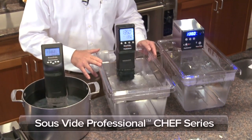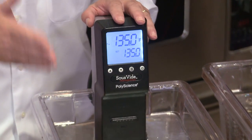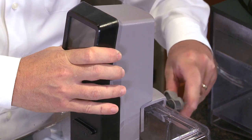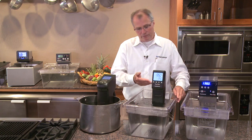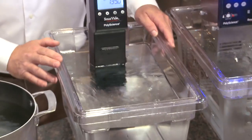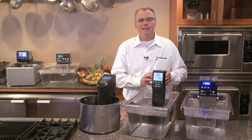The sous vide professional chef series is the standard of professional kitchens. It boasts innovative new features and an award-winning design. The chef series is the first immersion circulator specifically designed for the demands of the professional kitchen and has been proven in the world's most demanding restaurants. It clamps to any tank up to 30 liters or eight gallons, turning it into a precisely controlled bath. The intuitive user interface makes it easy to set a temperature, and the large backlit LCD display makes for easy viewing from across the kitchen. The pump flow director can be regulated to accommodate delicate products such as eggs. The innovative features and reliability have made this our best-selling model.